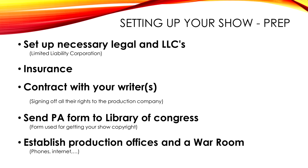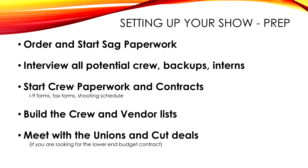You set up the necessary legal LLC, set up your insurance, and get your PA — which is basically your patent for the Library of Congress. You've got to have that in order to get your SAG work done. Establish your production office — your war room — hook it up with phones and internet. Order your SAG paperwork. Interview all potential crew and backup interns. Start crew papers: that'll be their contract, an I-9 form, a tax form, and a shooting schedule.